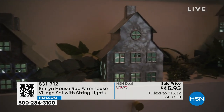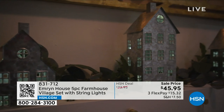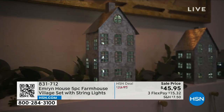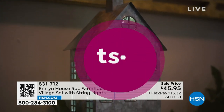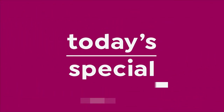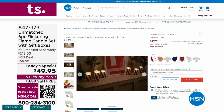$45.95 for the village set. Let me remind you about our today's special — very popular this hour. About 2,000 have been ordered in this presentation. We have for the first time ever the very best value we've ever given you on our Unmatched six-piece candle set.